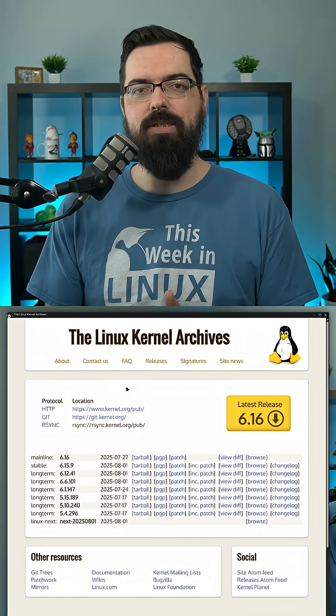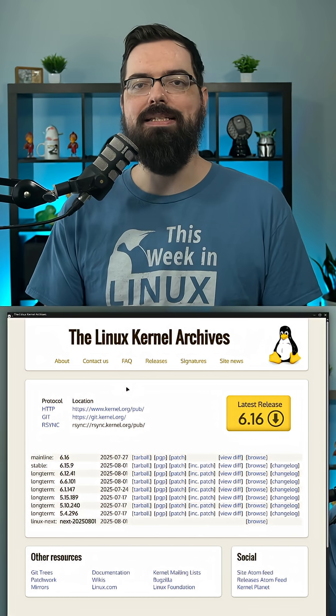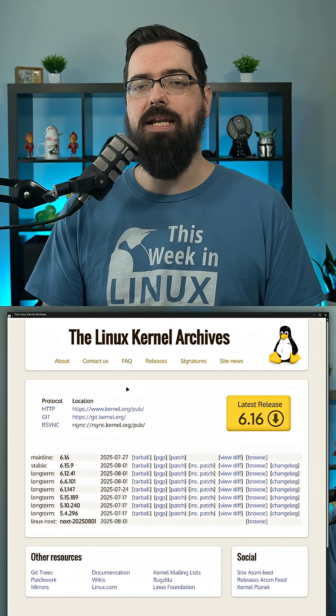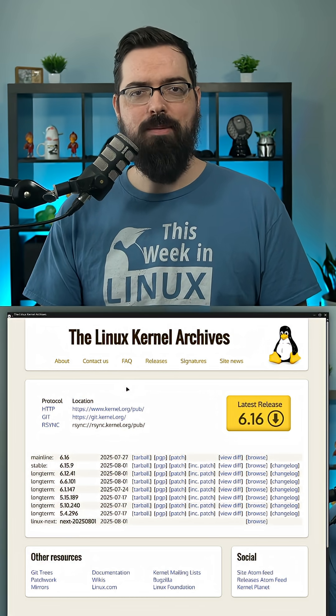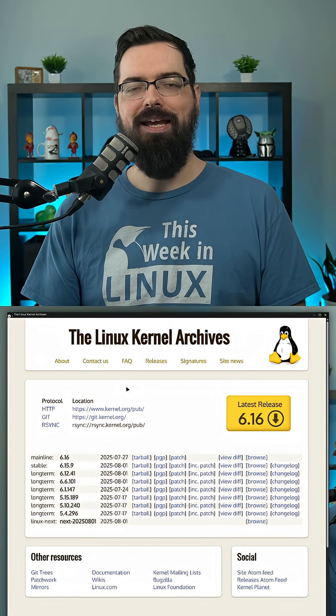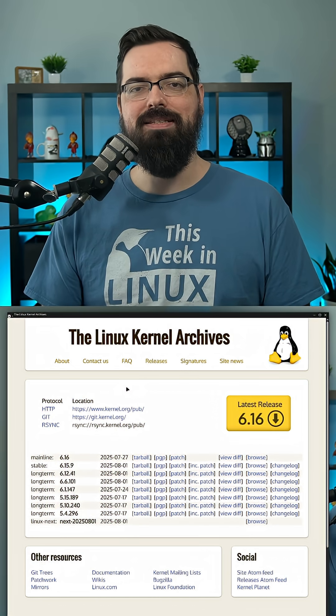Linus Torvalds announced the latest release of the Linux kernel with Linux 6.16, and despite Linus himself referring to it as a nice and calm release with no big showstopper surprises, it comes with a lot of new features, additional hardware support, performance improvements, and quite a bit more. So what's new with Linux 6.16?